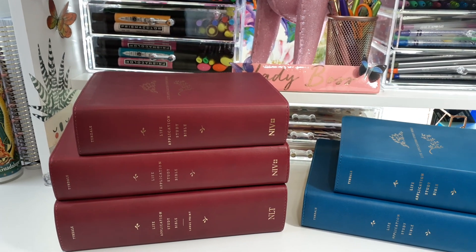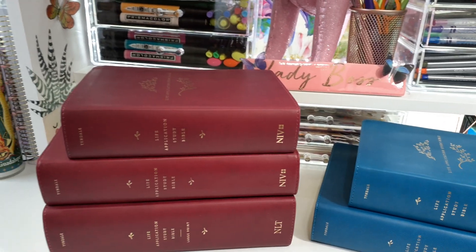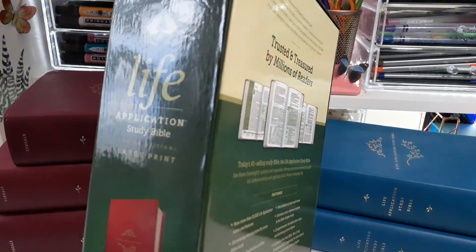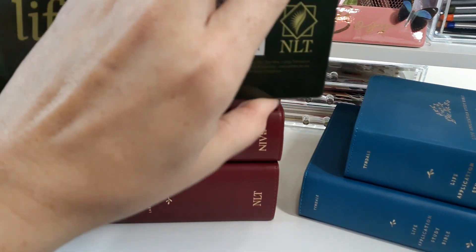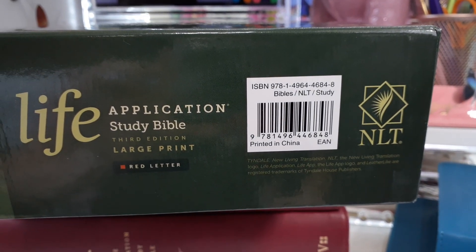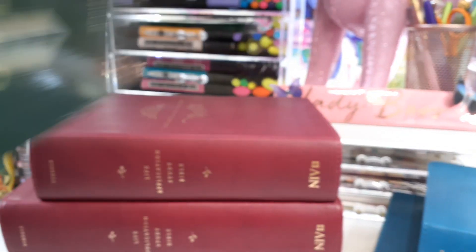Not only is it a large print — I hope this video is not going to be too shaky — I'm going to have to bring you really, really close to show the print. It's also a red letter. So I took them all out of the box so you didn't have to see me do that. Here is the number — so large print, and it's also in the third edition.